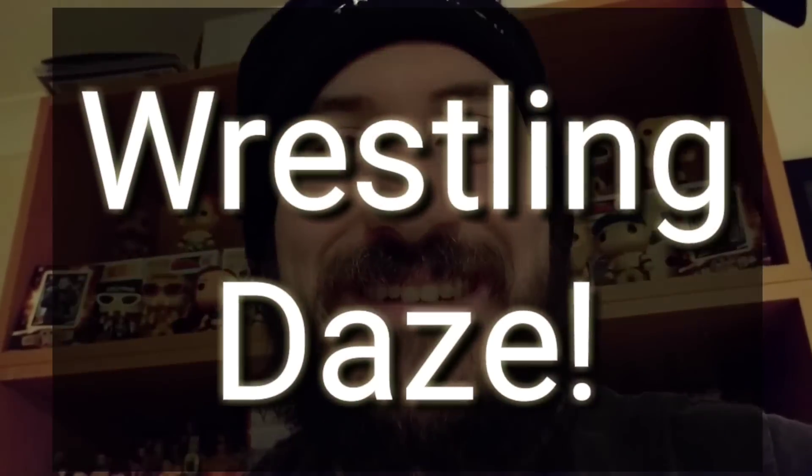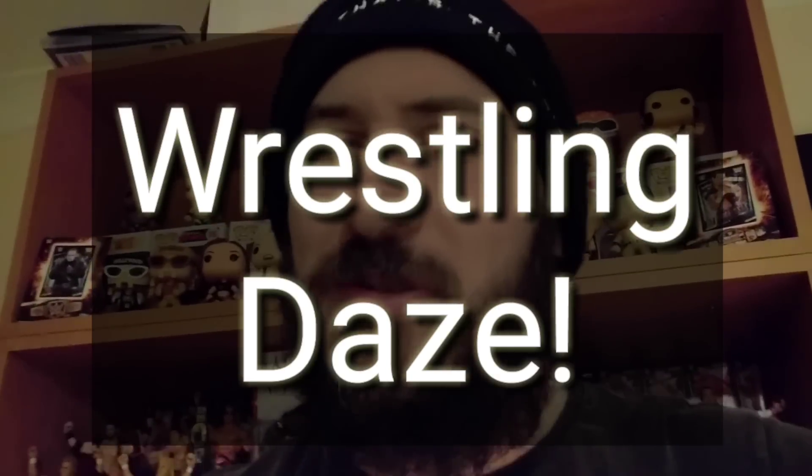Hey guys and welcome to Wrestling Days. This is a really important video, a real special video because we're actually going to have a look at the figure collection behind me. It's the video that gets requested the most. I've wanted to build up the collection so it was something worth showing you guys. It's in an all right place, and what's exciting is that it's just still growing all the time. This very much is the start of the collection.